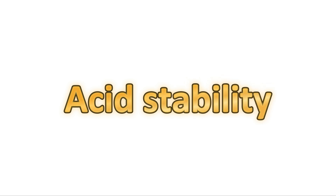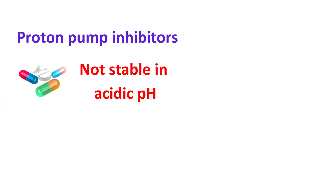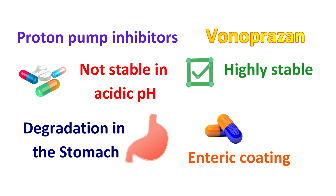The first advantage is acid stability. Many proton pump inhibitors are not stable in acidic pH. Therefore, they require an enteric coating to prevent their degradation in the stomach. However, Vonoprazone is highly stable at an acidic pH, so it does not require any enteric coating. This is the first advantage of Vonoprazone over PPIs.